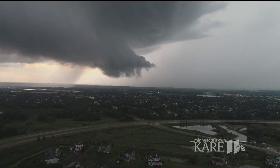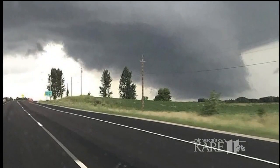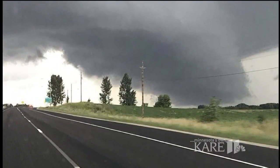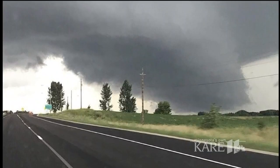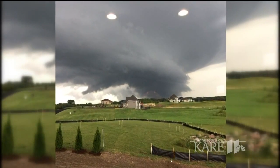Wall clouds do not guarantee tornado development, but they do indicate where the tornado might develop at the base of the thunderstorm. Sometimes, lower wall clouds that form may partially block the developing funnel cloud and tornado. So if you see one, it's always best to seek shelter.